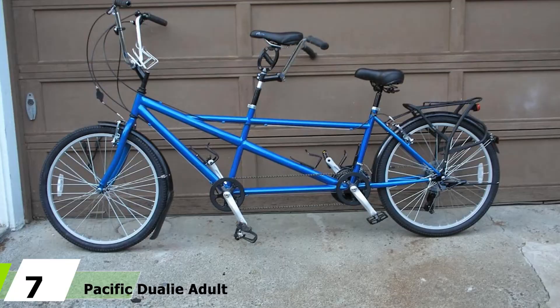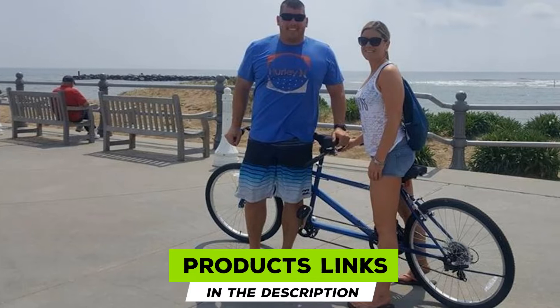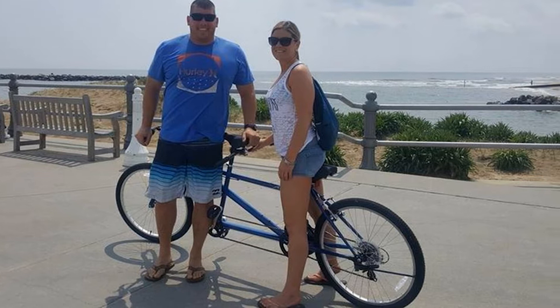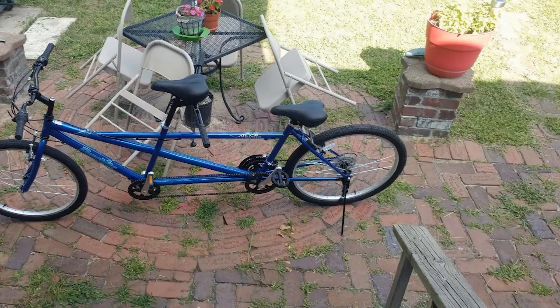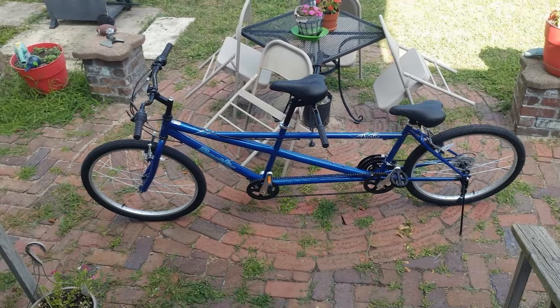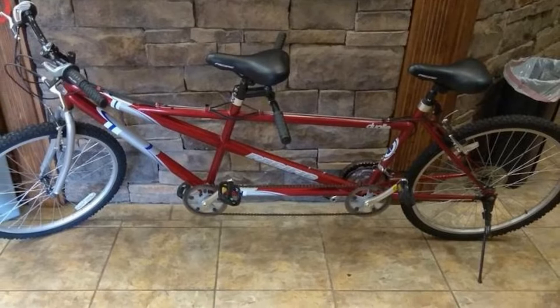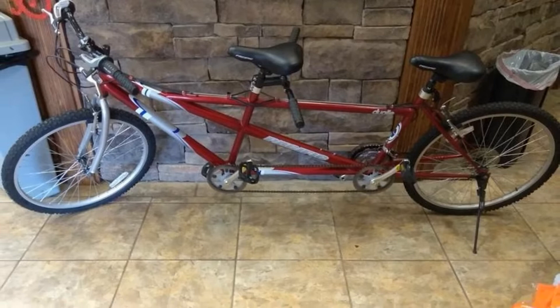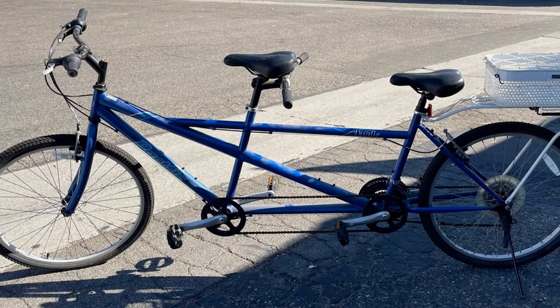Moving on to number 7, the Pacific Dually Adult Tandem Bike. For those just starting with a tandem bike, one of the best affordable options is the Pacific Dually Tandem Bicycle. This model is best suited for trails and neighborhood riding, making it ideal for families or sharing with a significant other. It comes with a 21-speed derailleur in the rear and twist shifters for easy shifting. Because of its easy construction, this bike is perfect for beginners. The wheels are 26 inches, suited for neighborhood streets, sidewalks, and well-traveled trails, and are crafted from alloy aluminum — the same material used for the linear pole brakes and crank — making the bike lighter than other tandem models and easier to transport.